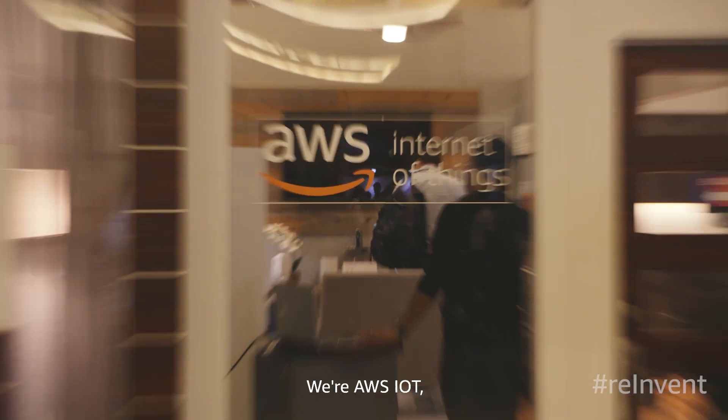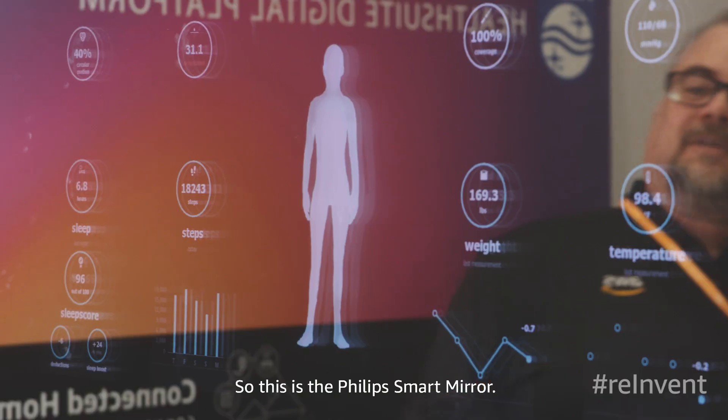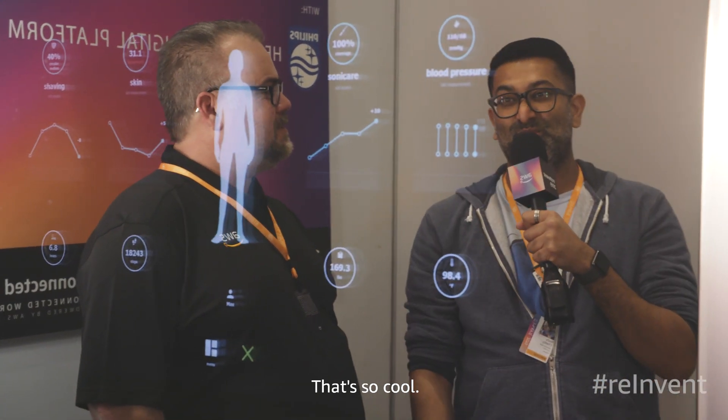We're AWS IoT. We've had a lot of really exciting launches. Come by and visit our connected home and industrial demos. This is the Philips smart mirror. It even tracks your toothbrush? That's so cool.